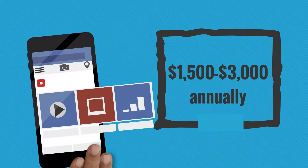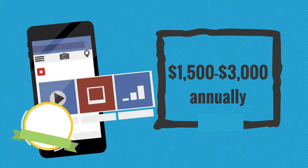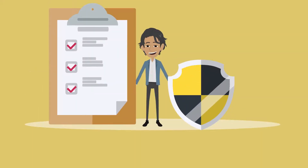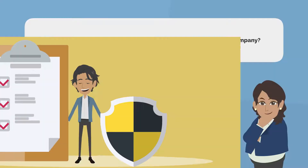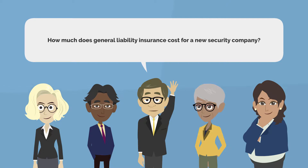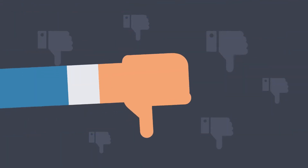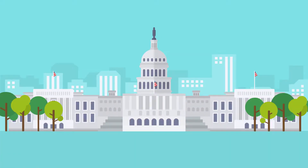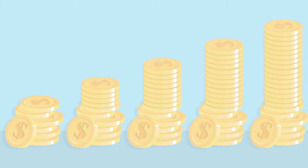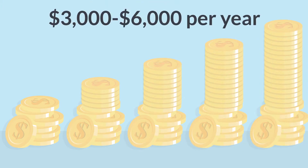Marketing, website designing, and maintenance costs would be between $1,500 to $3,000 annually. The cost of insurance is the biggest cost to encounter in a security business, and it is usually called general liability insurance. No security company can operate without general liability insurance. This insurance cost varies from state to state. Typically, it will cost anywhere between $3,000 to $6,000 per year.